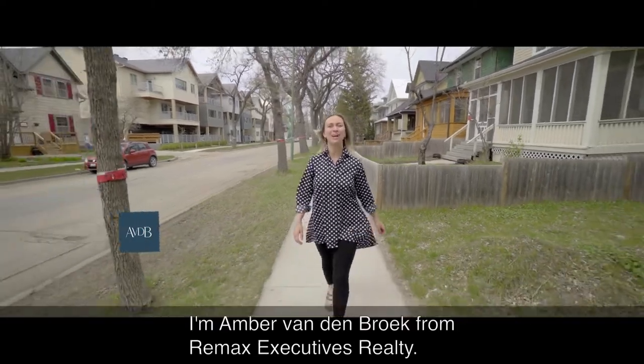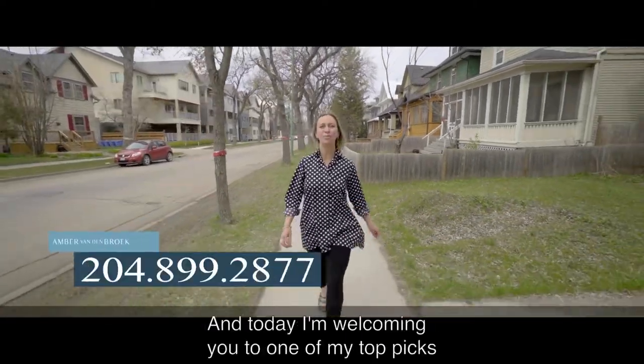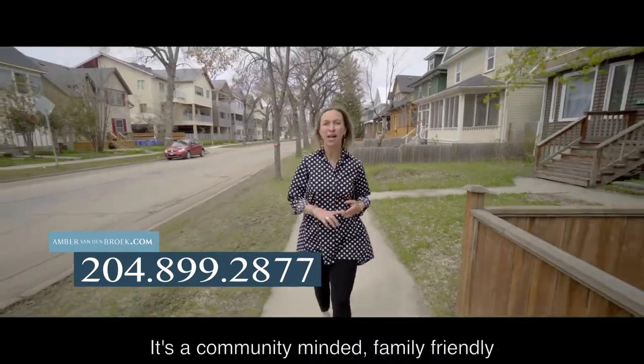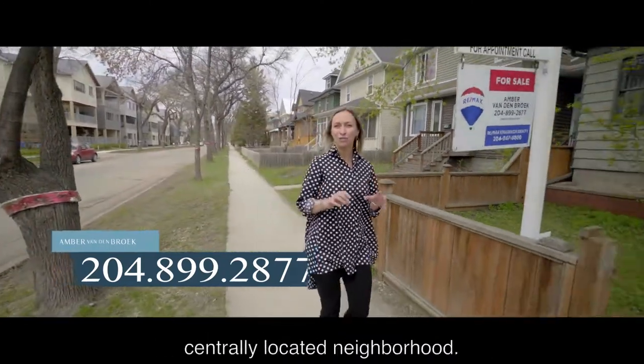Hey homebuyers, I'm Amber Vandenbroek from RE-MAX Executives Realty and today I'm welcoming you to one of my top picks for Winnipeg neighbourhoods, Woolsey. It's a community-minded, family-friendly, centrally located neighbourhood.